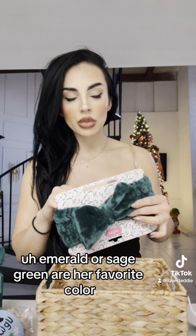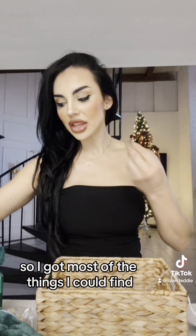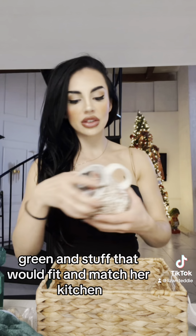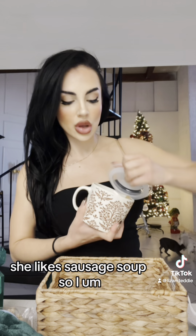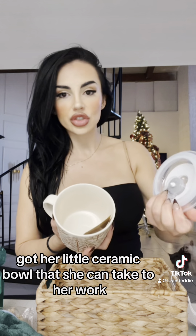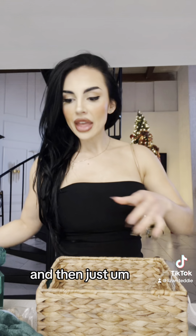Emerald or sage green are her favorite colors, so I got most of the things I could find in green and stuff that would kind of match her kitchen. She likes lots of soups, so I got her a little ceramic bowl that she can take to her work. And then just a couple of socks — like green, pretty holiday socks.